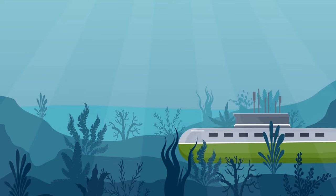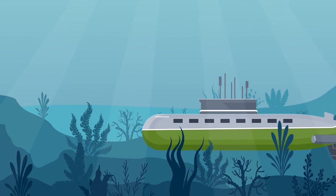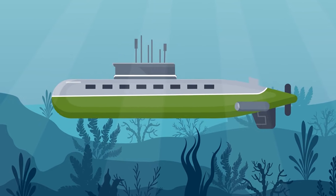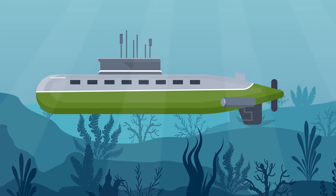Moving underwater can be more difficult and energy intensive than cruising along the surface, thanks to the huge amount of drag that water exerts on a vessel, and the denser water a submarine encounters the deeper it dives.